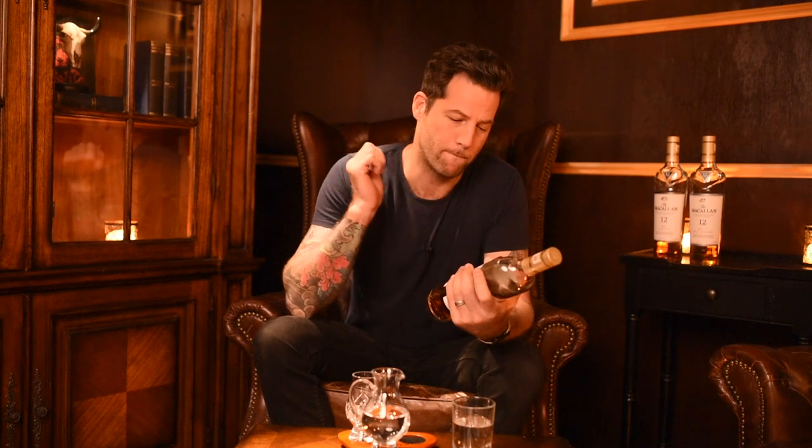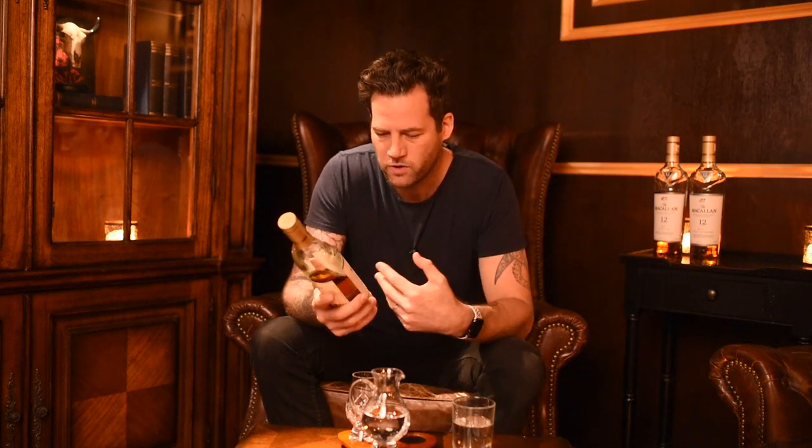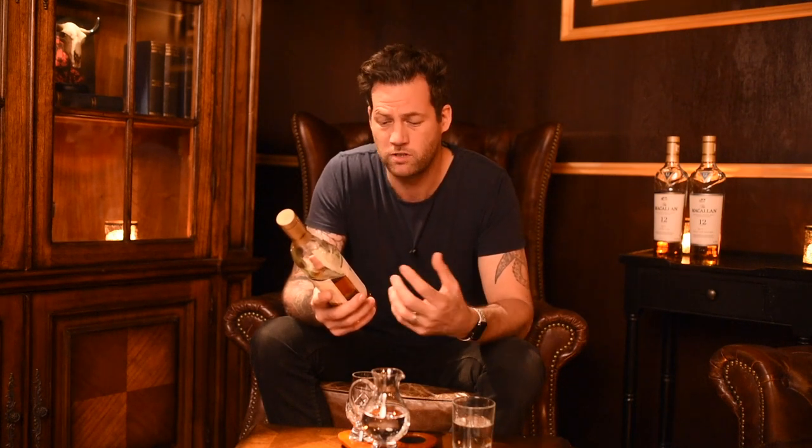Hey guys, welcome back to another episode of the Whiskey Diaries. I'm your host Martin Lang, and we're here at Death and Taxes. Today we're going to be talking about MacCallum. MacCallum 12 year old is basically the Rolls Royce of whiskeys — they spare no expense and they make some of the best and most expensive whiskeys in the world.